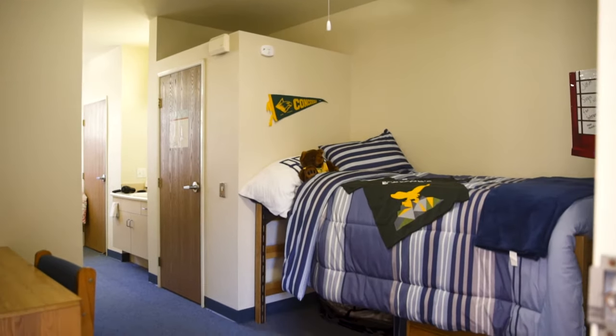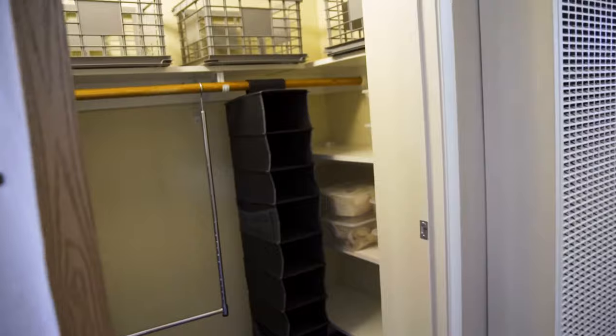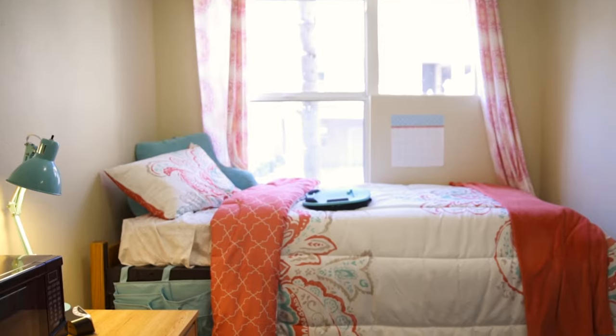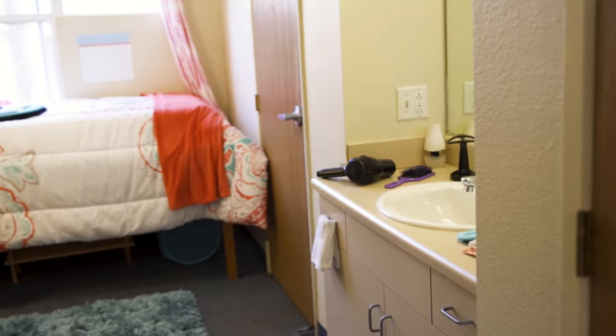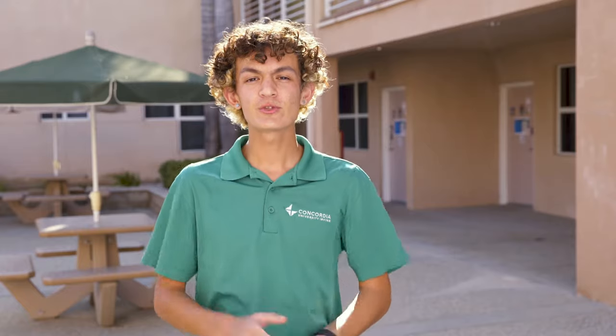In the dorms, you get your own bed, desk, desk topper, chair, ceiling fan, and walk-in closet. What you share with your roommate is a mini fridge, microwave, and a sink space. What you share with your suite mates is a toilet and shower. And each suite comes with its own Wi-Fi router.